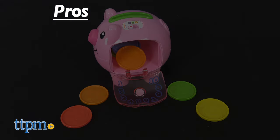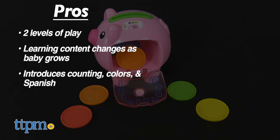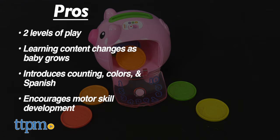My pros for the Smart Stages Piggy Bank: there are two levels of play, learning content changes as baby grows, it introduces counting, colors, and even Spanish, and lastly it encourages motor skills development.